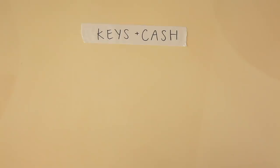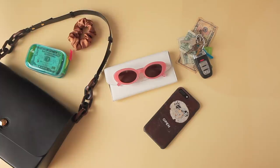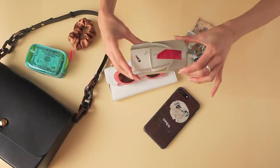Next up we have keys and cash. Way too many keys on my keychain — I need to figure out what I actually use because I have a feeling there are a lot of redundant things on here. I always have some sort of hair accessory with me, be it a scrunchie, a barrette, or a hair ribbon.